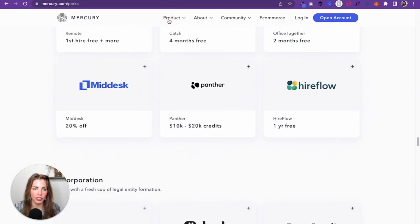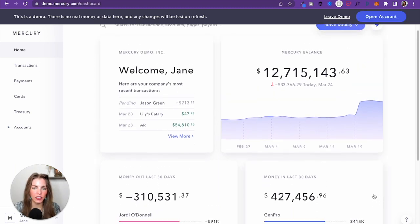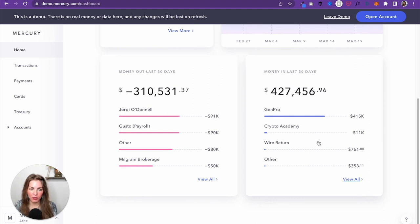Let's talk about the actual checking account. This is what the dashboard looks like — obviously this is a demo. You get to see the money in and money out. The UI is clean; it's clearly a tech company. It doesn't feel like a bank — it feels like an app, it feels like something better.